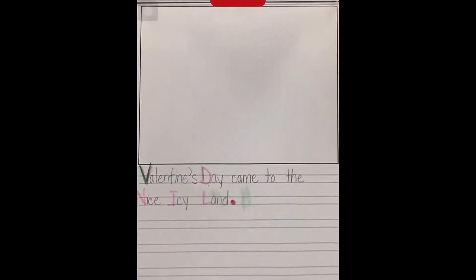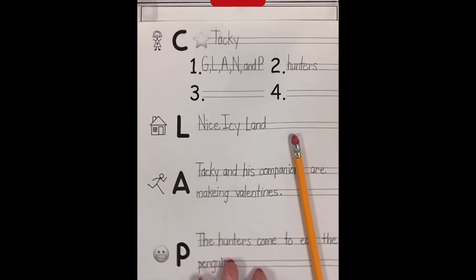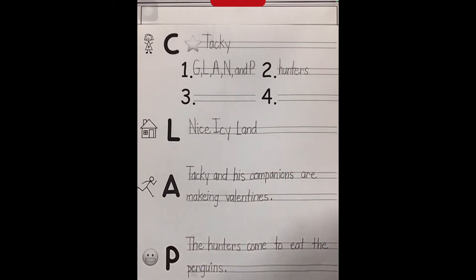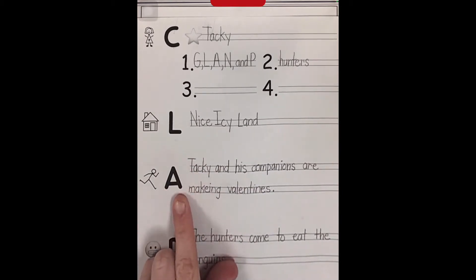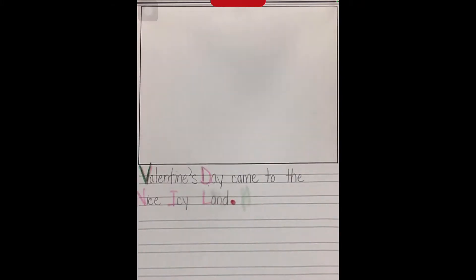Writers, you need to make sure that you have your story starter written down and also your CLAPS organizer, a pencil, and the colors we need for writing: green, red, yellow, purple, blue, and pink. I'm looking at the action part of my graphic organizer. Tacky and his companions are making valentines. So that's where I'm going to start in my story.